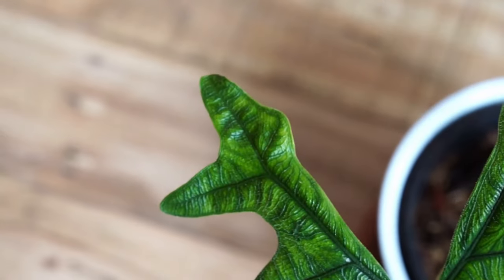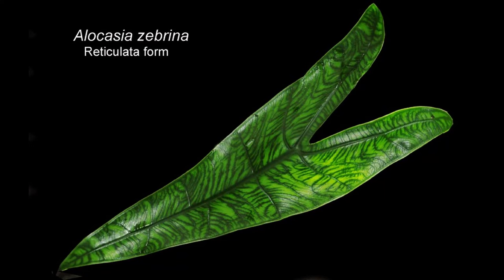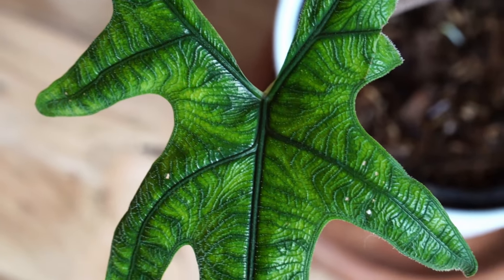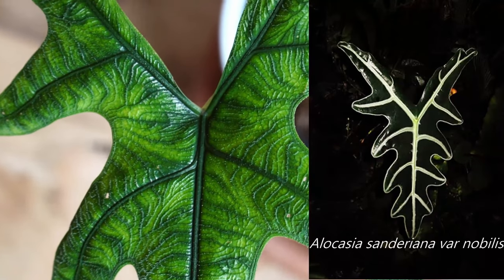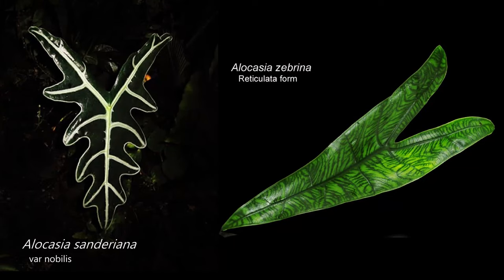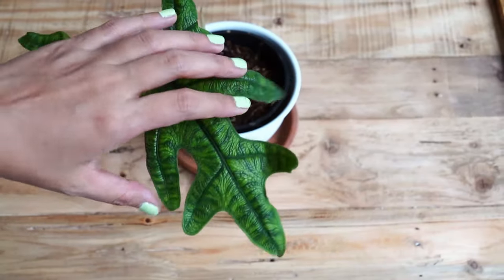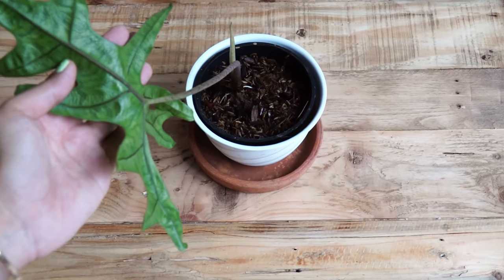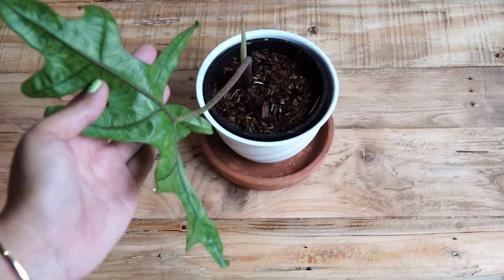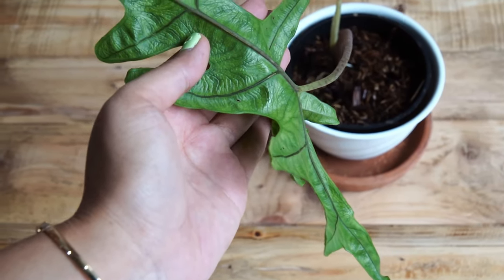Sulawesi is one of the largest islands of Indonesia, and North Sulawesi is located in the northernmost province of Indonesia. In my opinion, the coloring in this Alocasia at a glance really reminds me of Alocasia Zebrina Articulata, and its shape resembles Alocasia Sandriana or Nobilis. So if the two are combined, maybe the result will look like this. But this one is extra special because when you touch it, you will feel the fine hairs on the leaf surface.